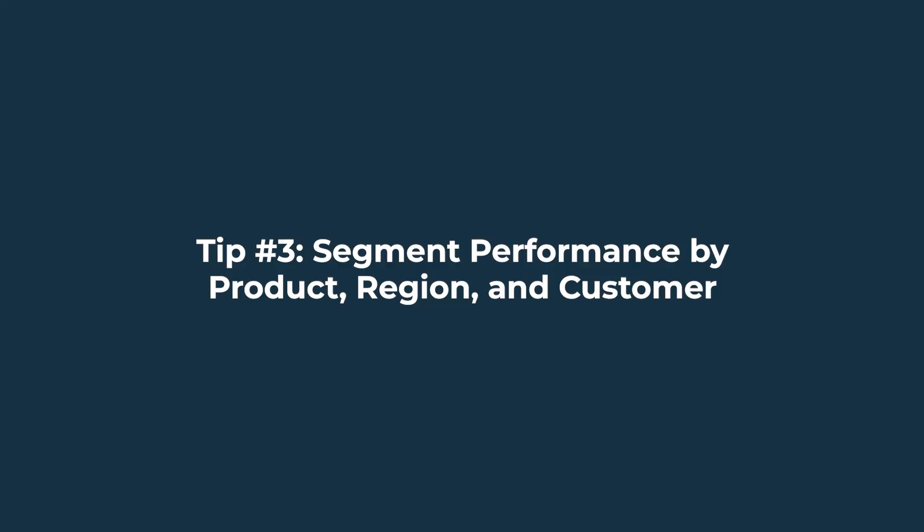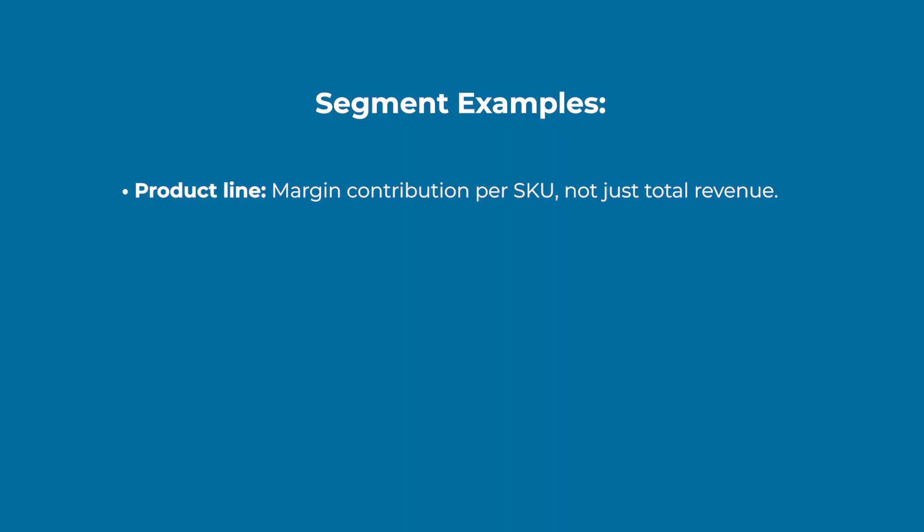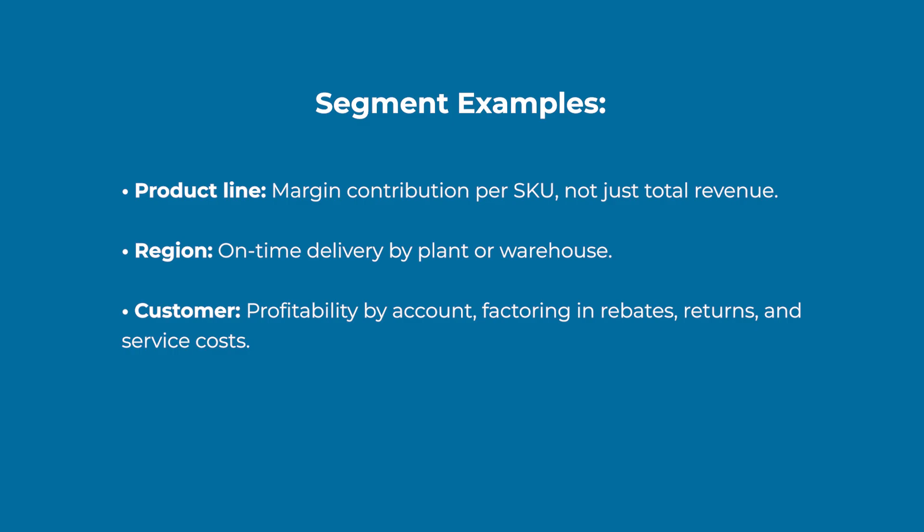Tip number three: segment performance by product, region, and customer. ERP systems often store mountains of transactional data, and the value comes when you break it down by meaningful segments. For example — product line: margin contributions per SKU, not just total revenue. Region: on-time delivery by plant or warehouse. Customer: profitability by account, factoring in rebates, returns, and service costs.